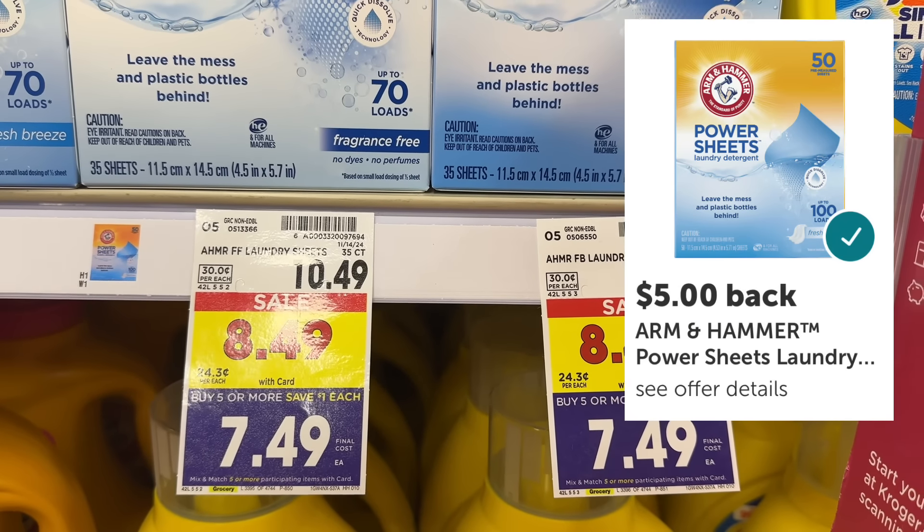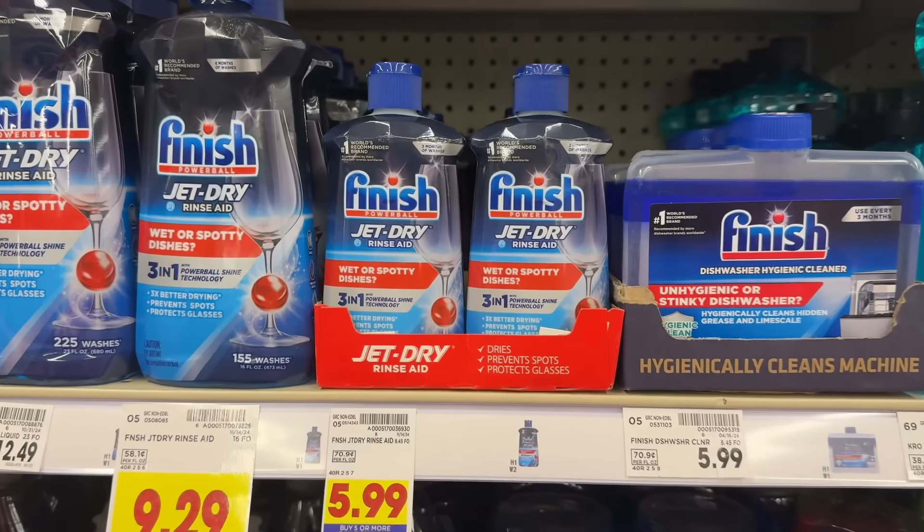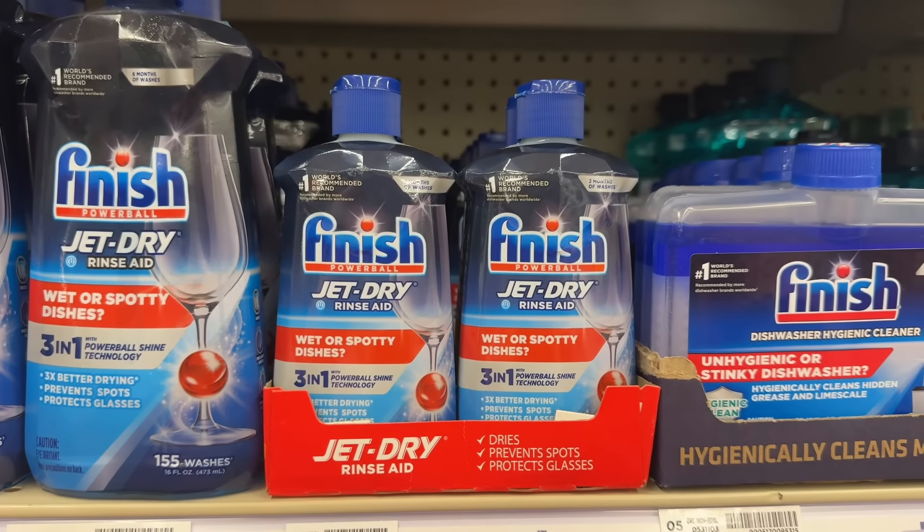The 35-count box of Arm & Hammer Power Sheets is on sale for $8.49 and part of the mega event, making them $7.49. Pay $7.49 out of pocket, then submit to ibotta for $5 back, making your final net total for one box $2.49.